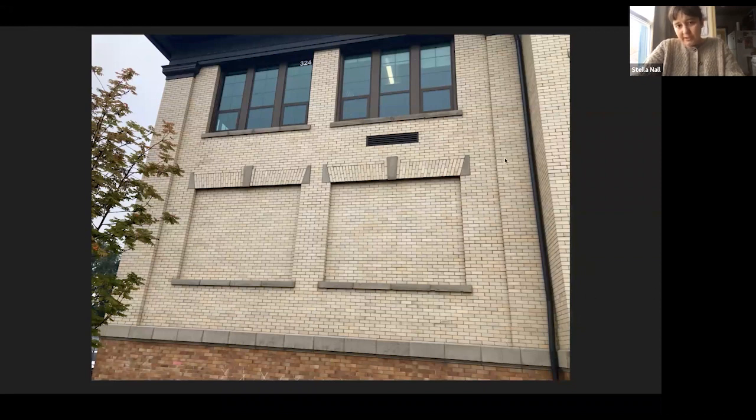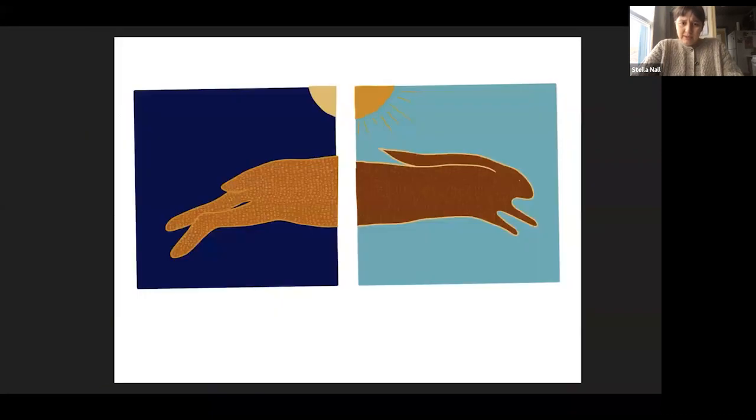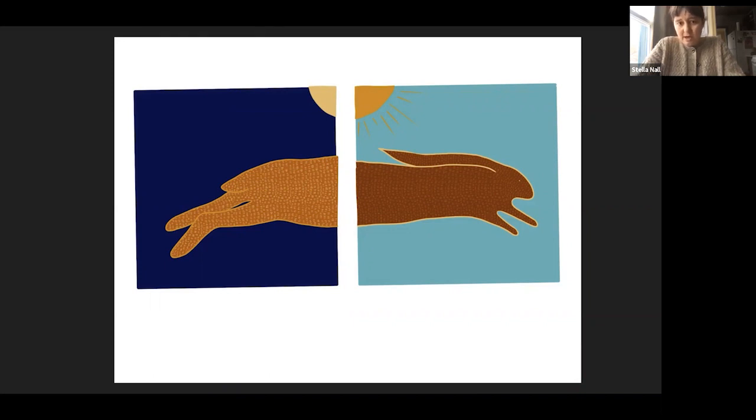The space they ended up choosing was Lowell Elementary School — these interesting cubby holes in a brick wall. We started by measuring them, and a local carpenter built these big wooden panels. I sketched out an idea for the mural on my iPad. This project was a little bit different because, so far in community participation projects, I had tried to use my own art to amplify other people's perspectives. But in this one, we were actually going to have community members paint the art themselves. I hadn't used the platform Volunteer Sign Up before, but we basically had different shifts for painting the mural and let people — whoever wanted to participate in painting — sign up for shifts.